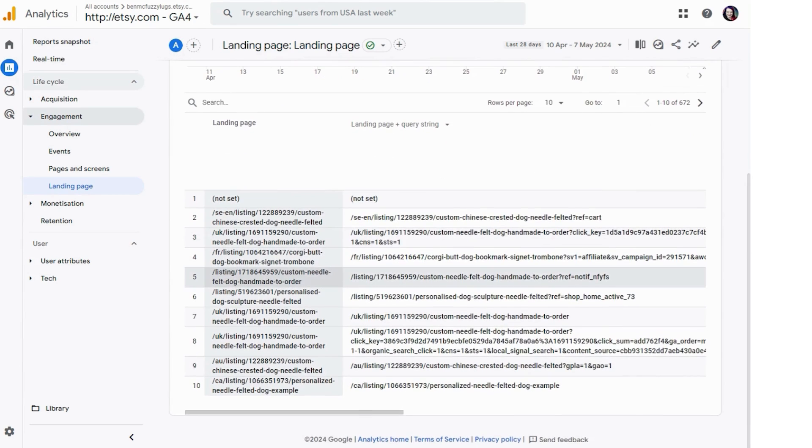Then you get to see all this data. The query string gives you details of the exact URL the customer was on for your listing. This is important because there's extra code in here that basically shows you where they came from.